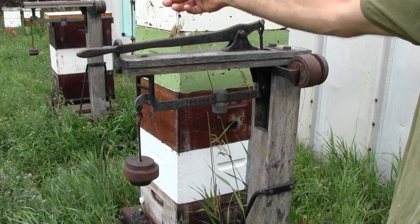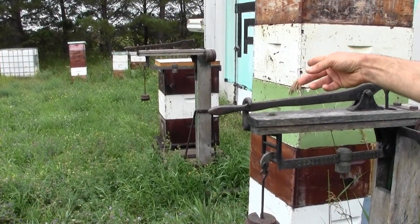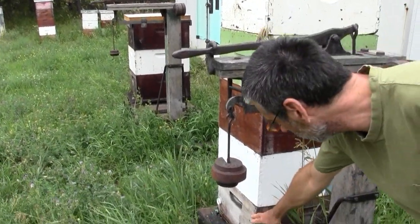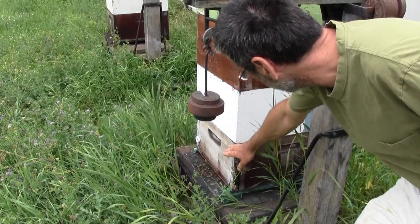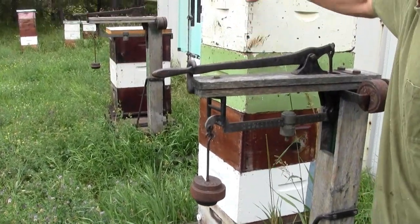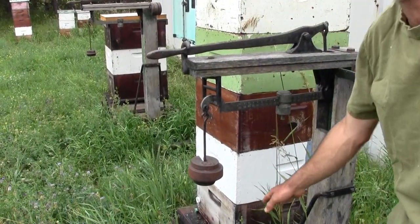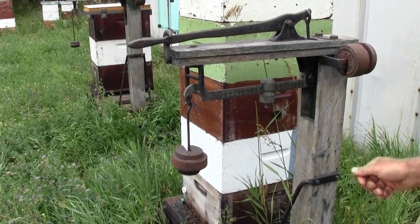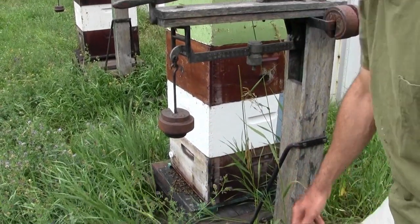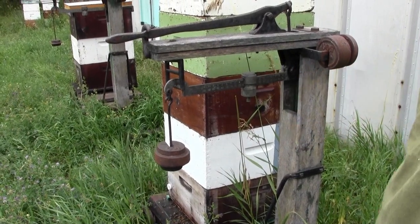That's another hive — a small nuc I started this year and I put her in a normal box. There's usually about 10 frames in here. The queen lives in these two boxes and these are all the honey boxes above it. Sometimes we have an excluder that keeps the queen down so she can't come up, and then she could actually live in just one box. I come here every night and measure the weight to see what's happening.